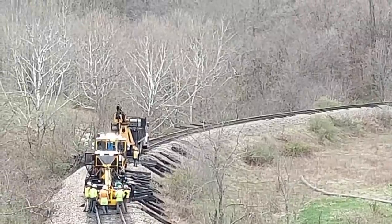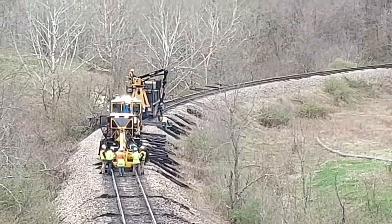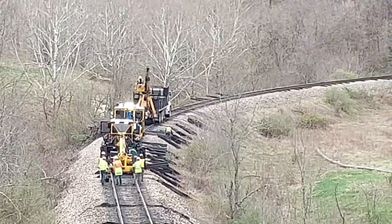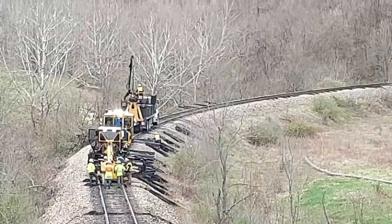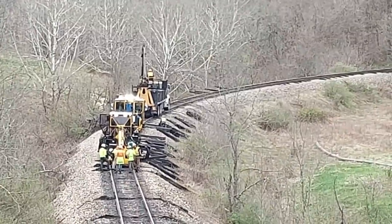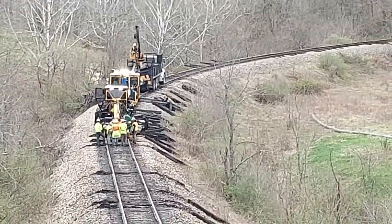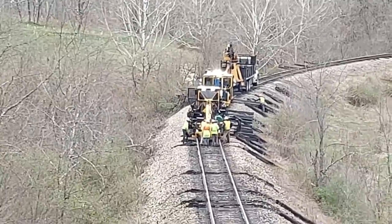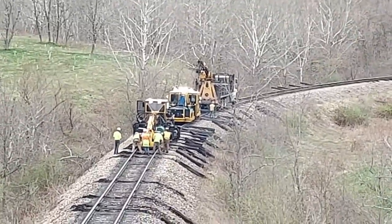We've got the grapple track back there — he's setting the ties in place and that trip machine's putting them back under. And the spike puller there in the middle, he's pulling the spikes.